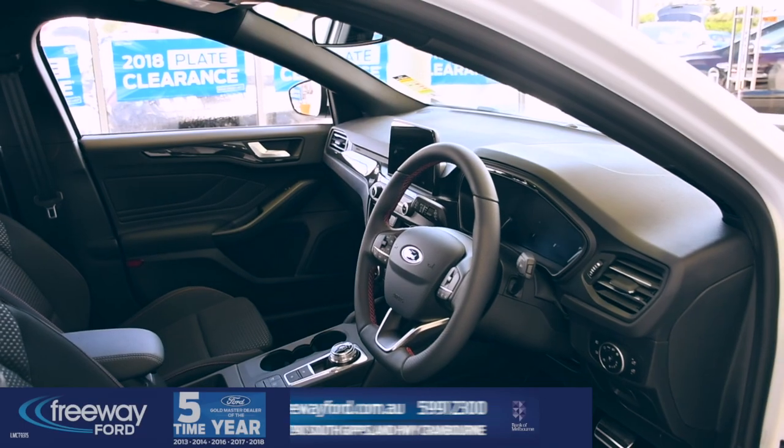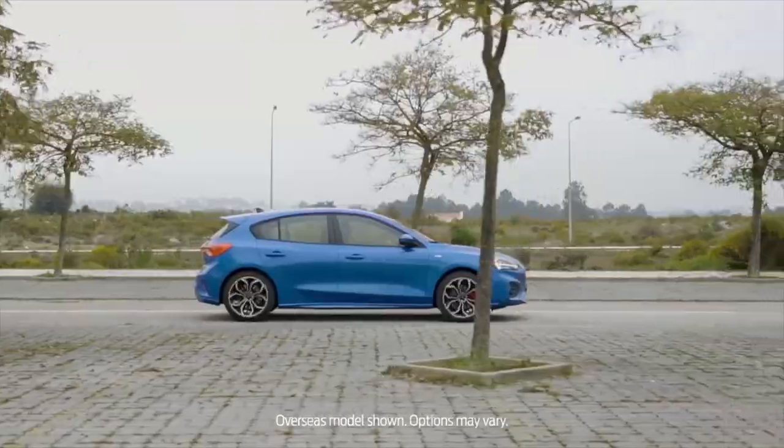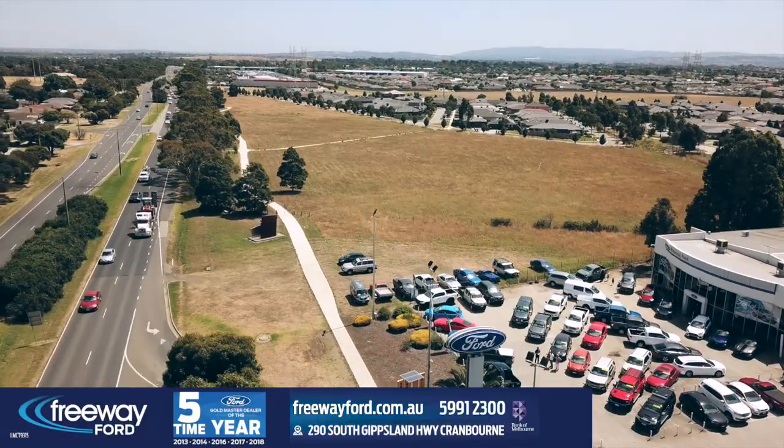Exhilarating, eye-catching, extensive — it's the best way to sum up this 1.5 litre powerhouse. If you're looking to upgrade, come on down to Freeway Ford and take the Ford Focus ST-Line Hatch for a test drive today.